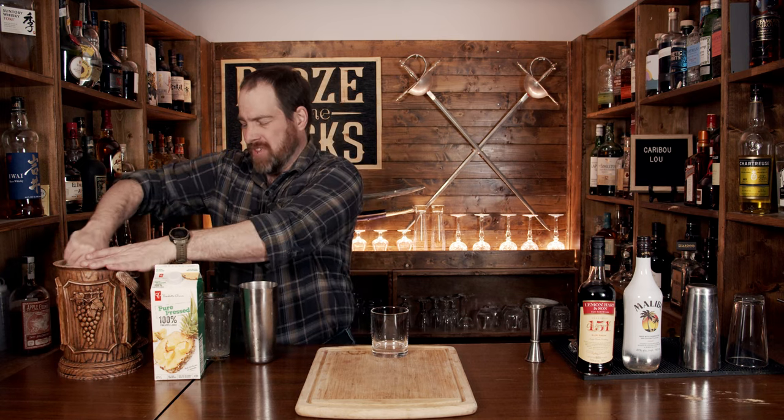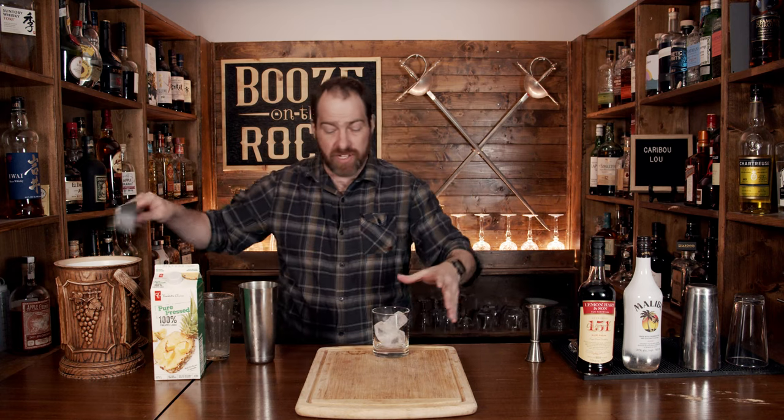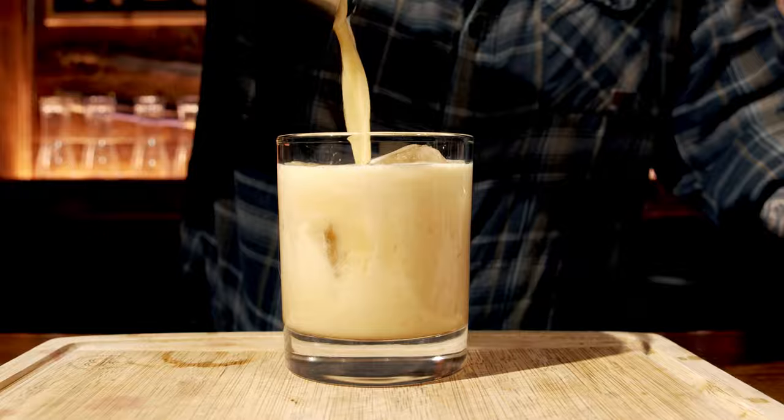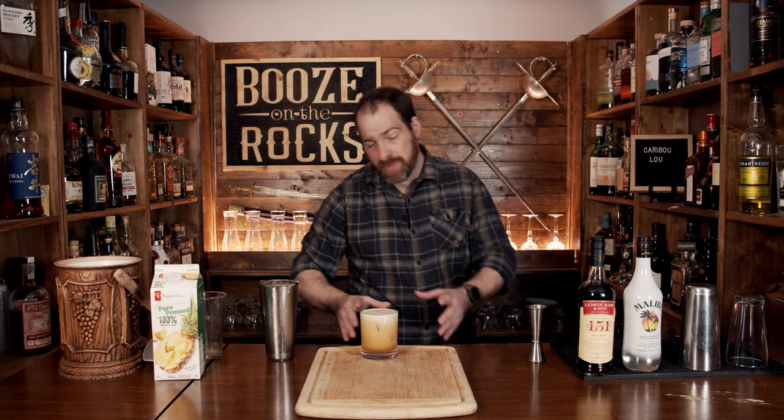I am using a double rocks glass — that's 12 ounces or 360 milliliters. You could use something else, but the recipes say to serve it over fresh ice. I'll just throw three cubes in there to allow for some space, use your Hawthorne strainer, and just pour it in. You are going to get a little bit of separation — that looks fantastic. Sometimes you'll see the cocktail garnished with some pineapple and stuff.